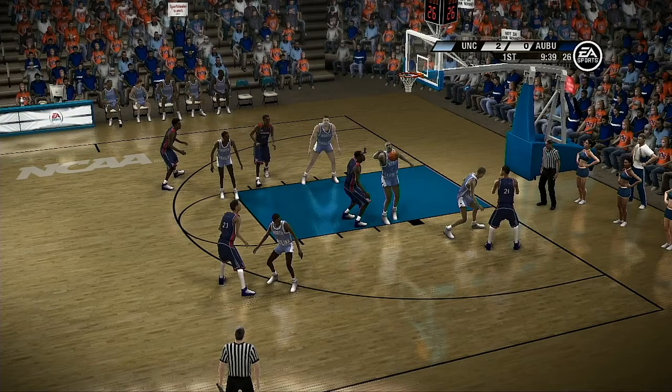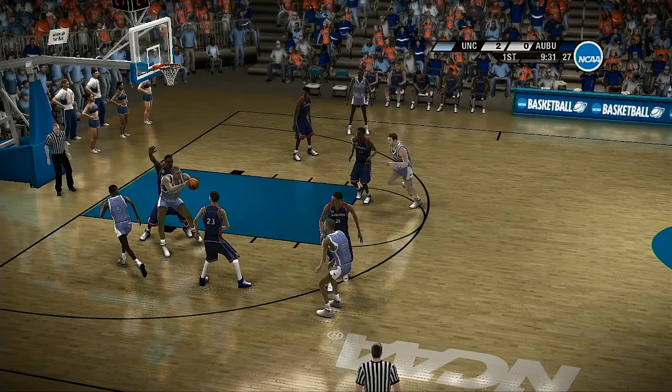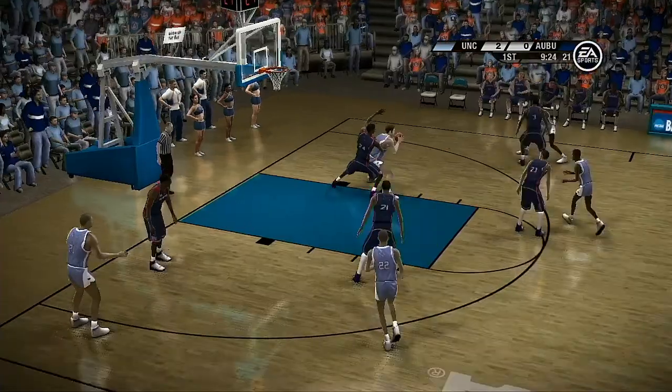He makes the block. Take a look right here. There it is — get it out of here. Thou shall not enter thy lane. Thou shall not enter the defensive end. The point guard with the ball. He pump fakes. Ball in the paint with the catch. Nice execution on the spin — that's a great spin move to the basket.